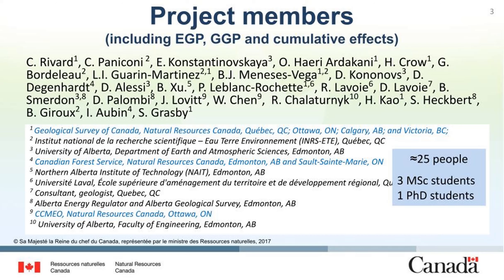This project is supported by the groundwater geoscience program, but also by the environmental geoscience program and the initiative on cumulative effects.